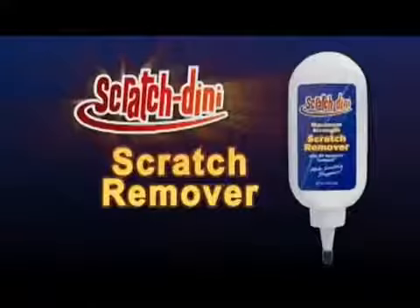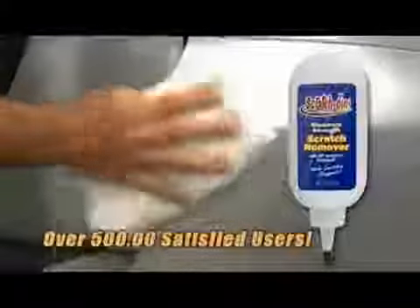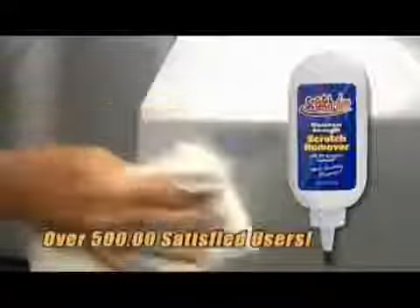Now you can keep your money and get rid of expensive scratches easily with Scratchdini, the remarkable all-new professional strength formula that makes surface scratches disappear.